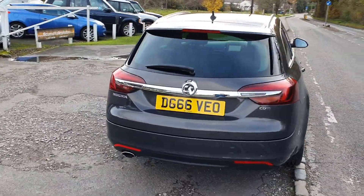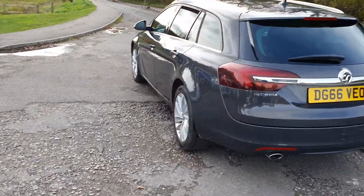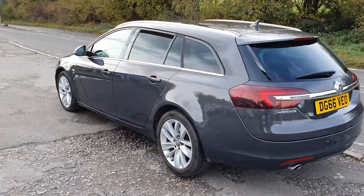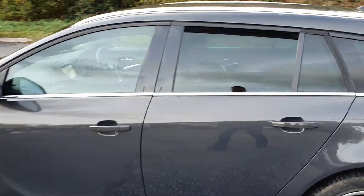If something does go wrong with the car under the warranty period, we'll sort it. Let's take you inside the car. It hasn't got a blemish on it, inside or out. And you probably think it's a sales patter, but it's like brand new inside — it really is.